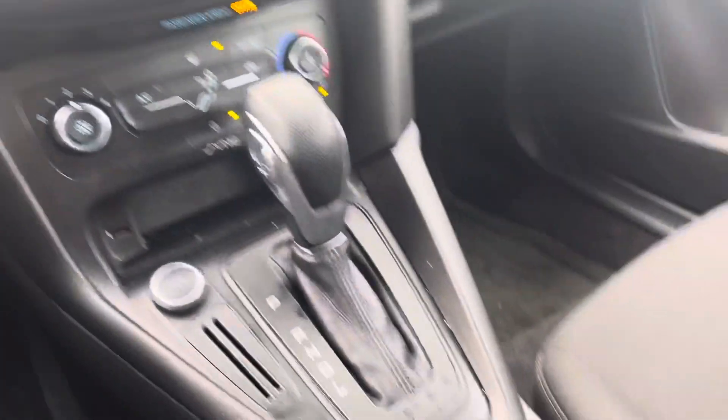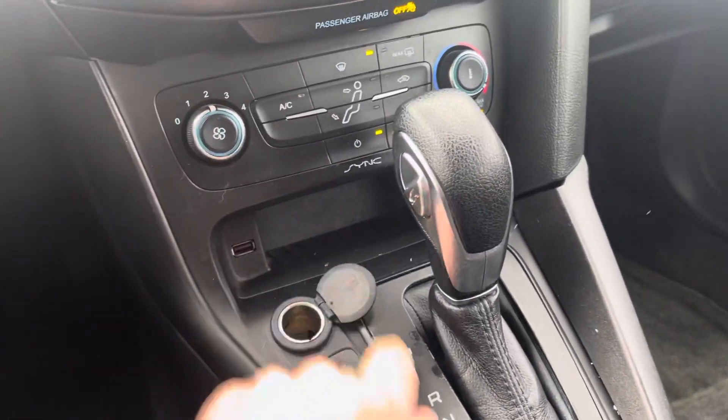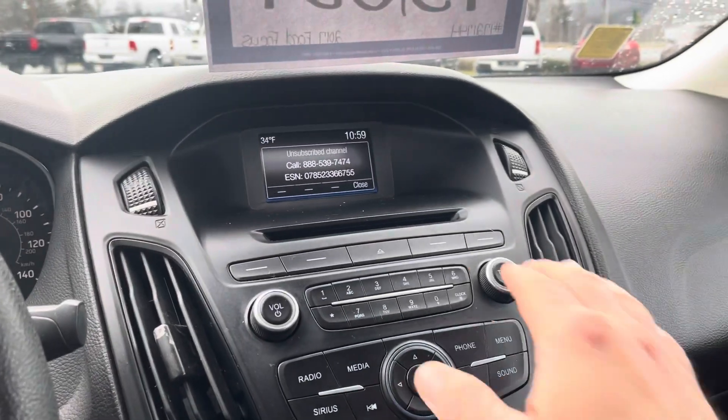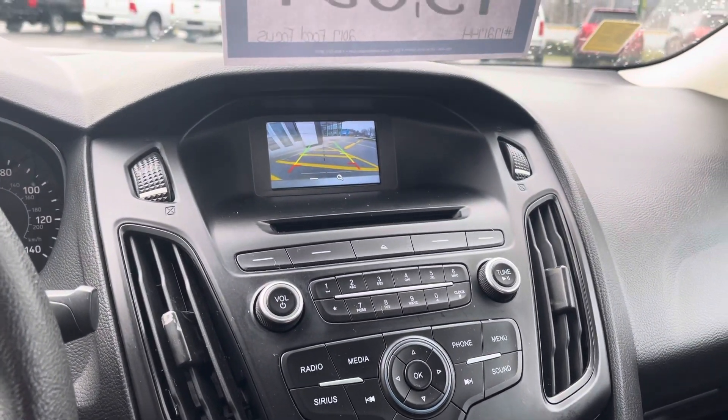The vehicle is an automatic. You've got your parking brake here, cup holders, a 12-volt outlet, and a USB port. There's your climate control. This vehicle is equipped with AM, FM, and XM radio, and a nice backup camera.